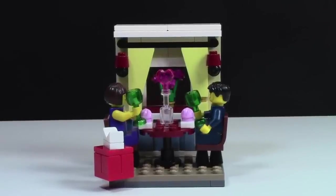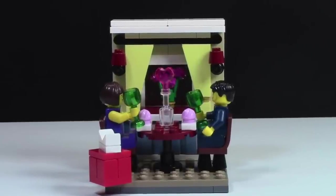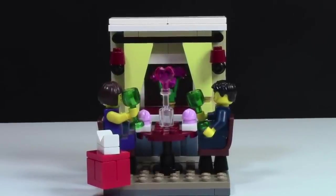Set number five is the Valentine's Day set. This is a really cool set and a lot of the pieces are awesome, but I feel that while it has a lot of detail, the other models just have a lot more detail, and for that reason I like them better.